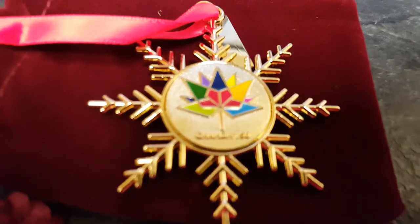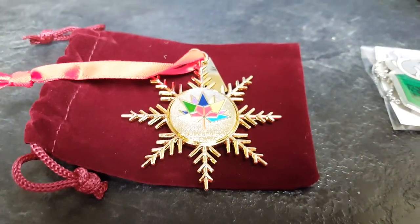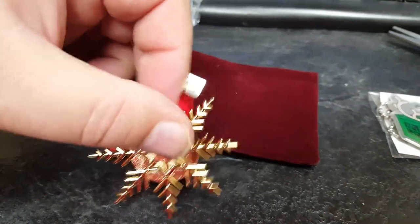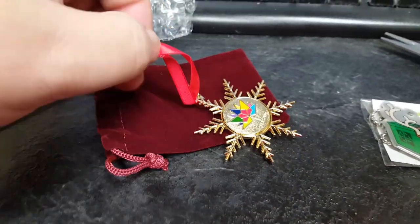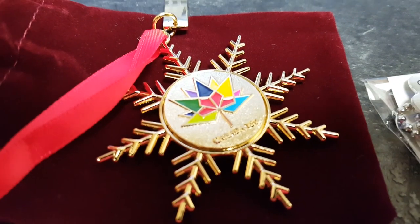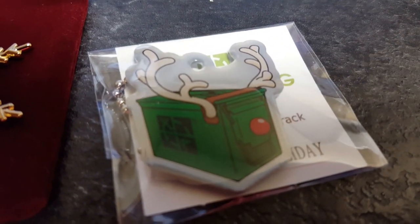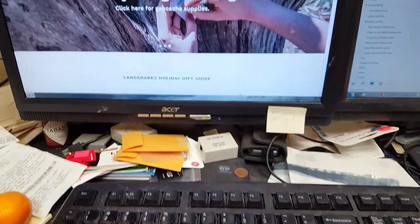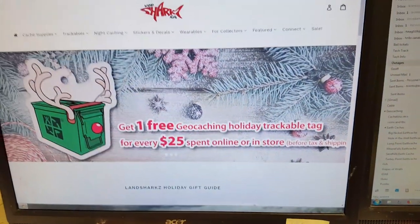It's a little Canadian Christmas ornament with a Canada 150 on it, and it is trackable too. I'll make a copy of those two trackables. I may hang this on my tree or it might just go in my display case. And the holiday ammo can — they're part of the buy-one-get-one-free geocaching holiday trackable. Free trackable for ordering over $25.